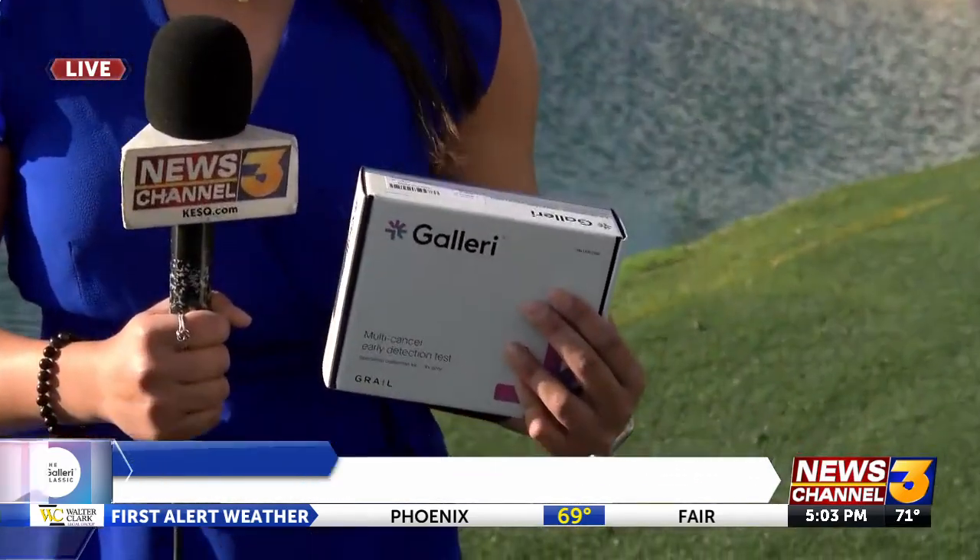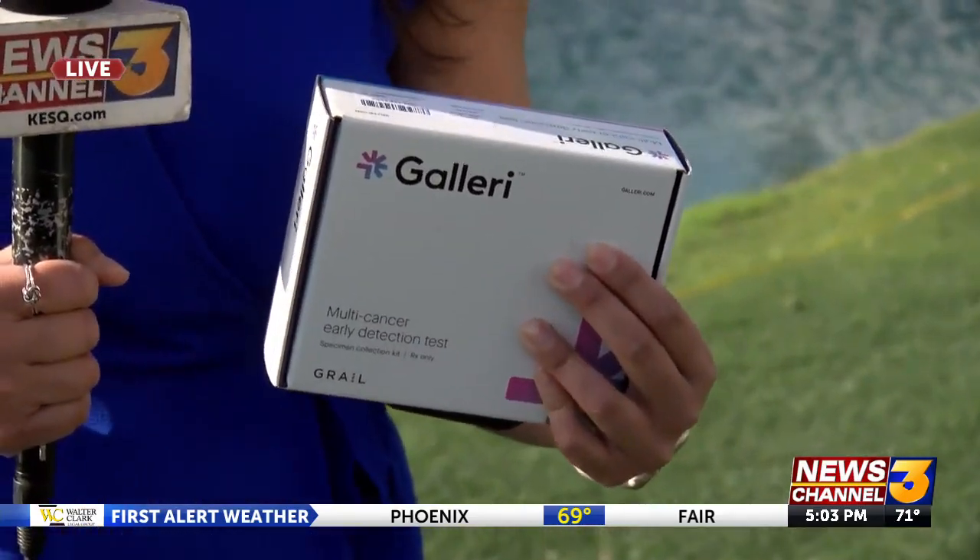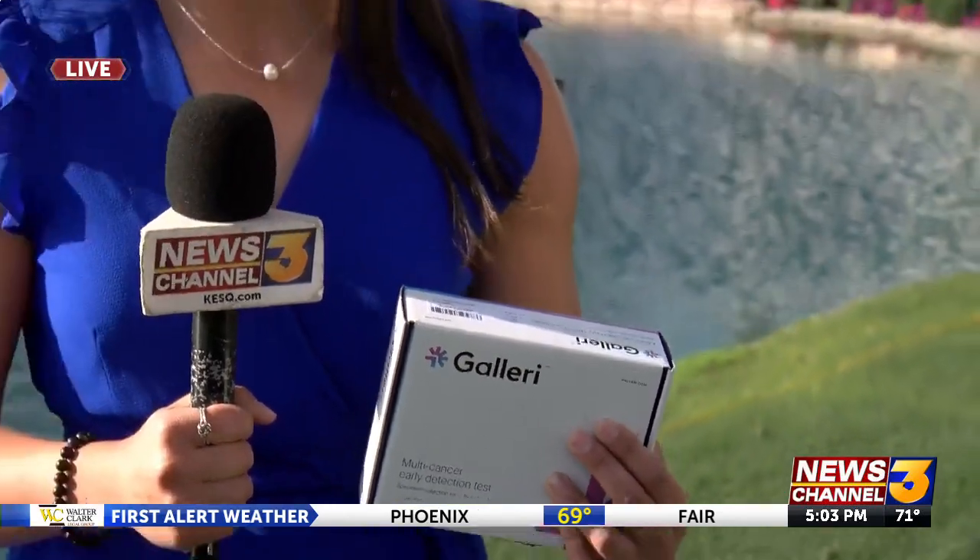Hey there, John. There's so much you can do here. You get to come out to the green, enjoy beautiful views, some amazing golf, and you get the chance to take this test — a multi-cancer detection test. So right here, right now, I'm going to tell you everything you need to know about it. If you're interested, you can come on by and even take it yourself.